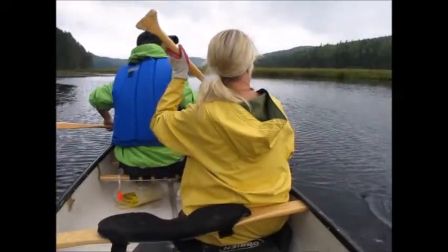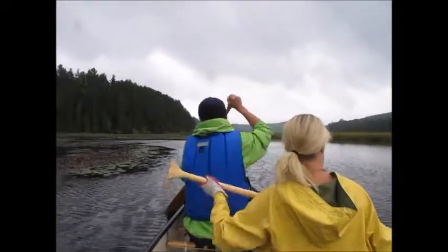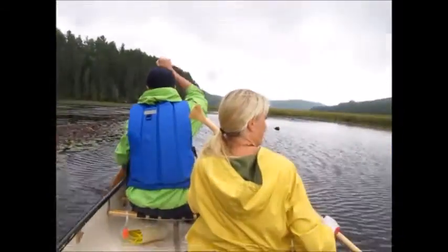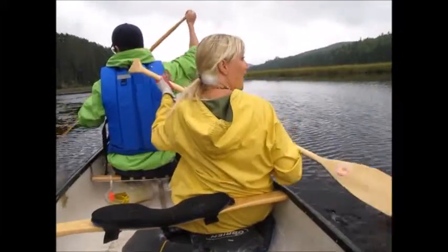We're coming up on McCarthy's Creek and we just sort of started. Back there is Booth Lake. And yeah, we're hoping to see a moose or some sort of wildlife in here.